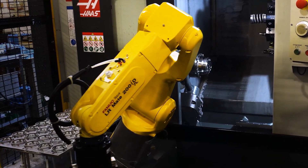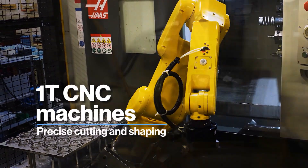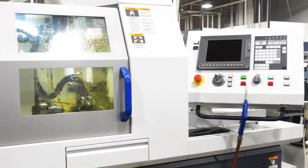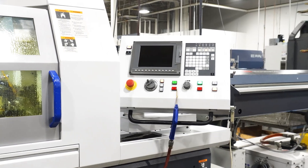The heart of our manufacturing process is the CNC machines, ranging from milling machines to lathes, that ensure precise cutting and shaping of the components that make up our instruments.